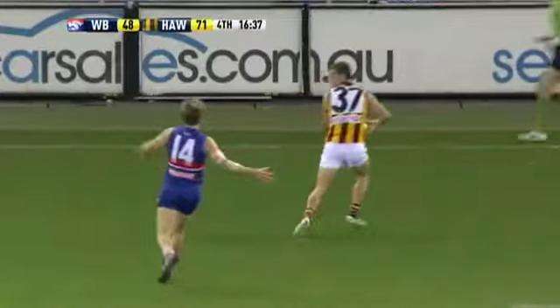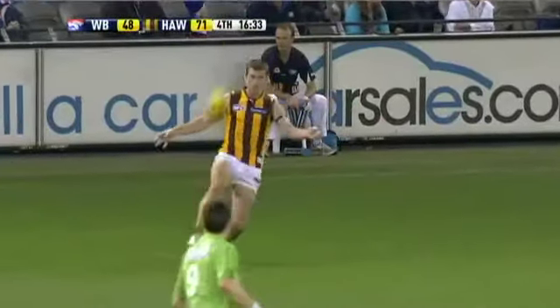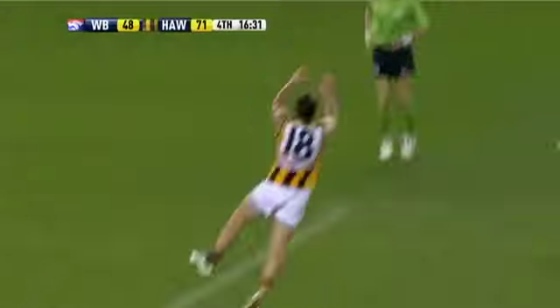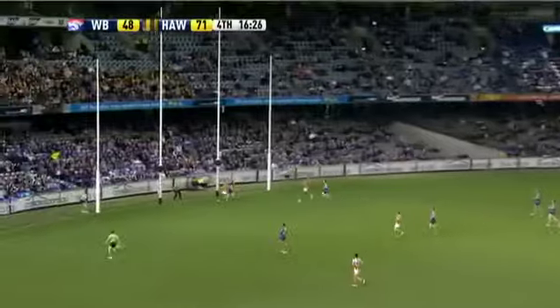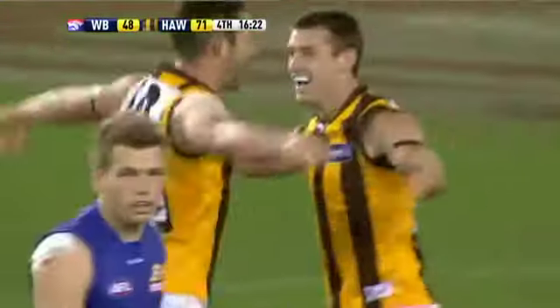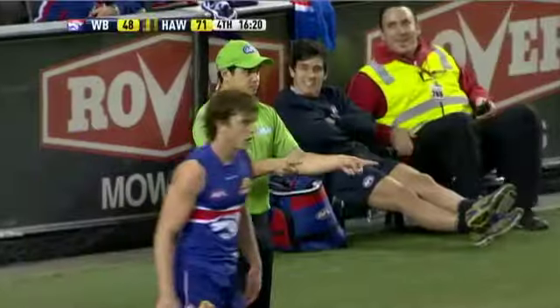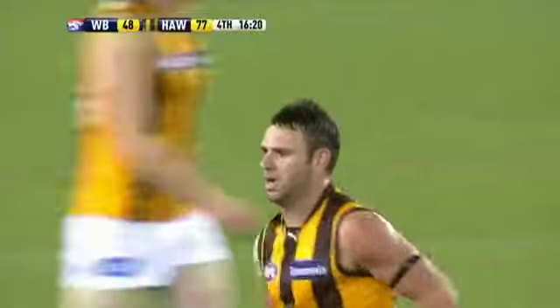White Cross has got loose. Puopolo sees him around the corner. Ward needs to hold up the mark. The Hawks trying to find a way forward. White Cross — magnificent kick to Guerra. Guerra takes the mark, thinks about going from 50 metres out, hammers a long ball. Guerra. Rioli with the shepherd. The Hawks fight back. That's a magnificent kick from White Cross.